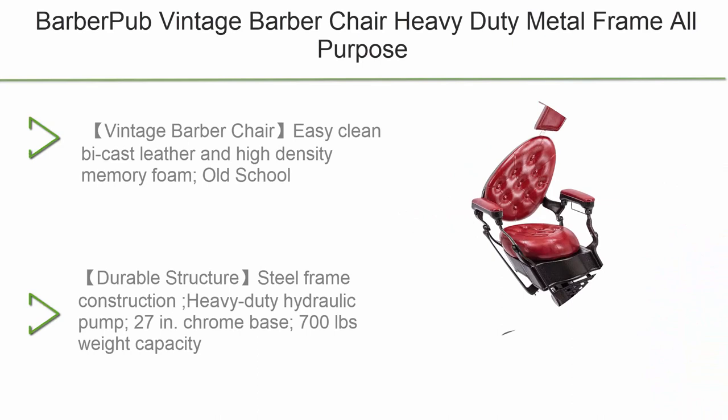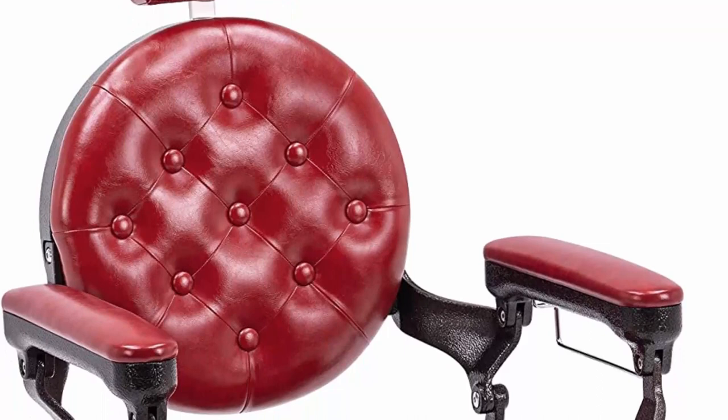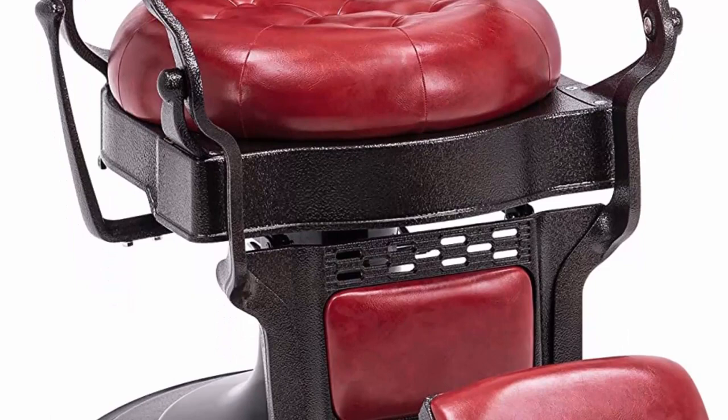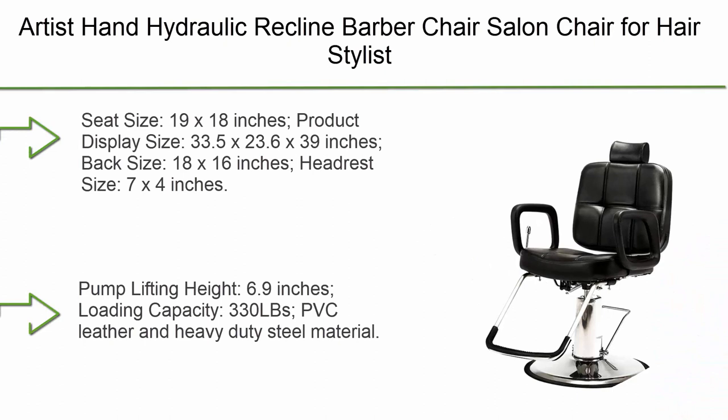Top 4: Barber Pub Vintage Barber Chair — heavy-duty metal frame, all-purpose hydraulic recline salon beauty spa equipment in red vintage style. Easy to clean with cast leather and high-density memory foam. Old-school durable steel frame construction, heavy-duty hydraulic pump, 27-inch chrome base, 700 lbs weight capacity, 360-degree swivel with locking mechanism, and 135-degree recline.